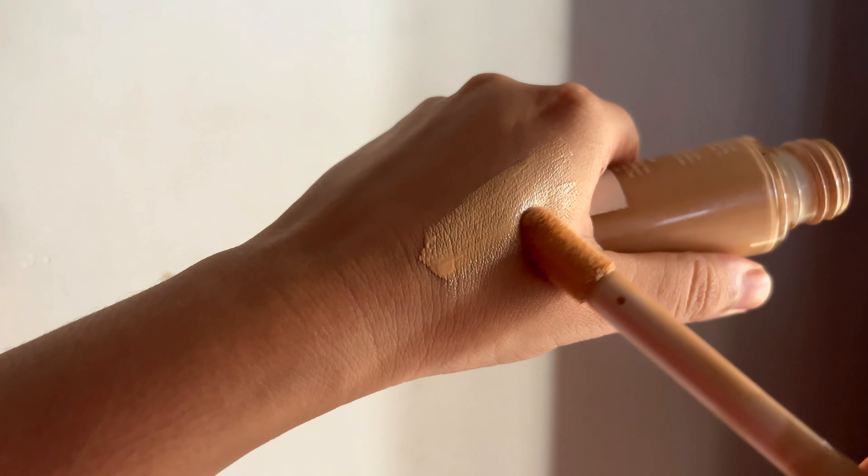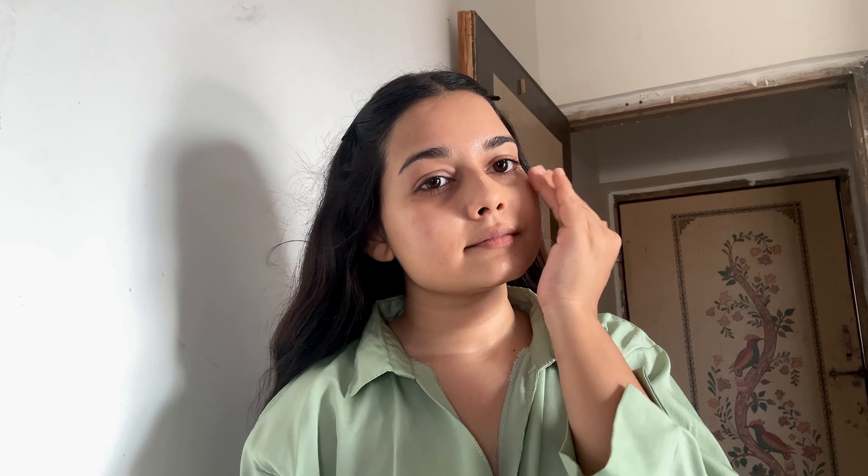Next up for my base, I'm using my recently purchased House of Makeup skin tint and I'm in the shade FL10. It just hides all my imperfections while giving a very glowy and natural-looking base. It blends so well and gives a very seamless finish with a radiant look. For blending, I'm using a beauty blender, but you can also blend it with your fingers.